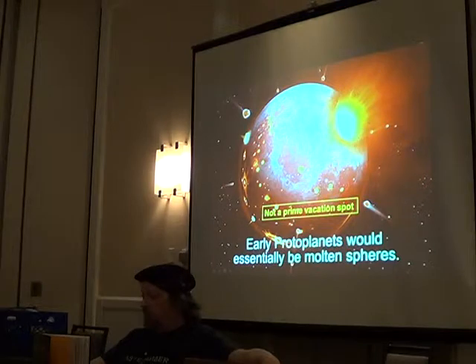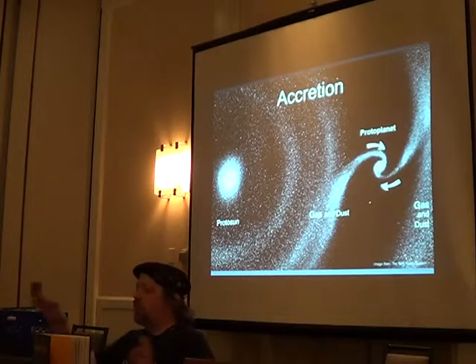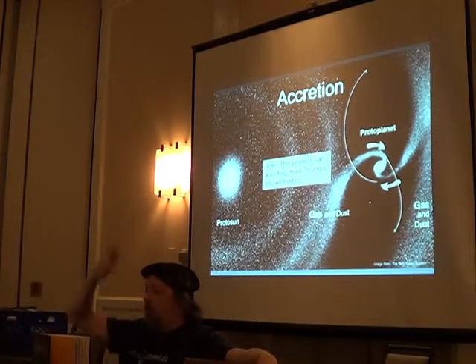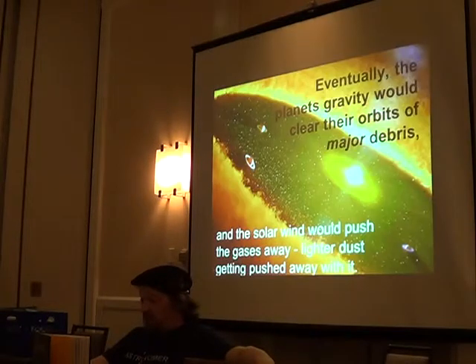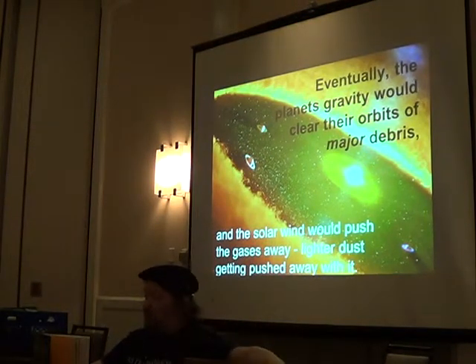Early protoplanets are going to be molten spheres. This process is called accretion. Here's an artist's rendition of a protoplanet in the disk pulling material in from either side. These lumps can be pretty large, and they don't always impact — sometimes they get flung into crazy orbits, and close passes can rip things apart. Eventually, the planet's gravity clears its orbit of debris, the solar wind pushes gases away carrying dust with it, and you'll have a system like we have now.